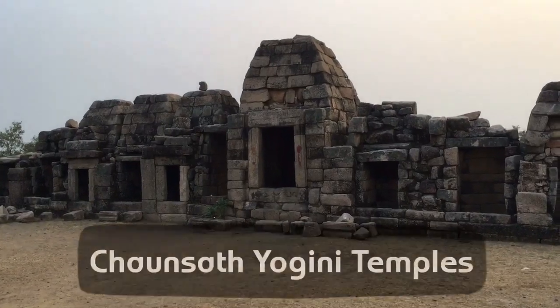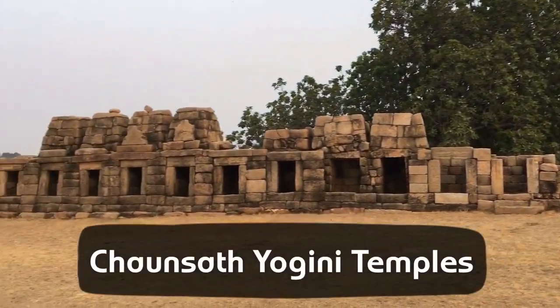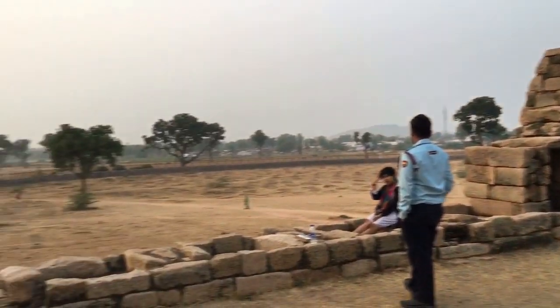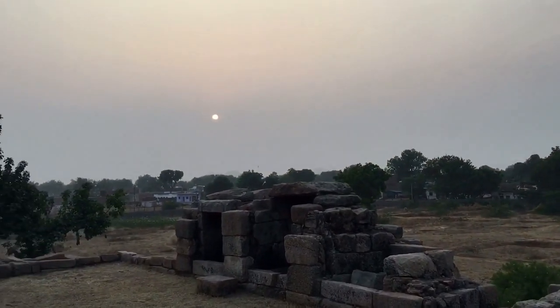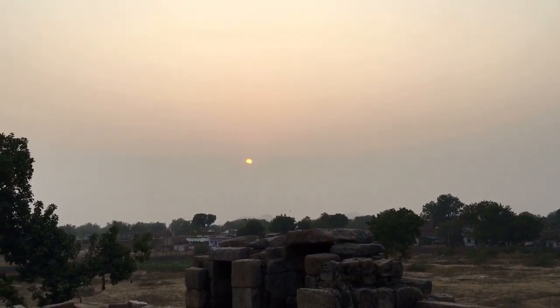This is our last stop in Khajuraho — it's called the Chosat Yogini. Apparently there were 64 temples here, but now most are in ruins and only one temple still has puja going on. It's more popular for its view of the sunset, and we're right in time to watch the sun go down.